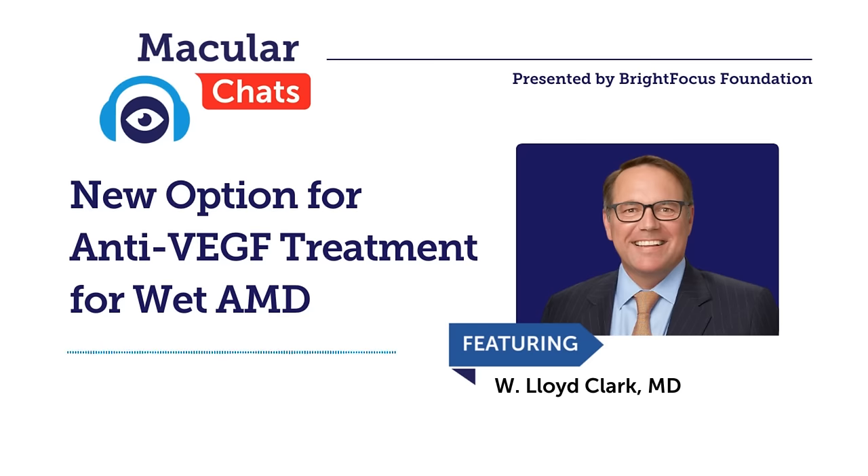I'm pleased to introduce today's guest, Dr. Lloyd Clark, who will discuss a new anti-VEGF treatment option that is available for wet AMD or macular degeneration. We will refer to macular degeneration as AMD throughout the call.